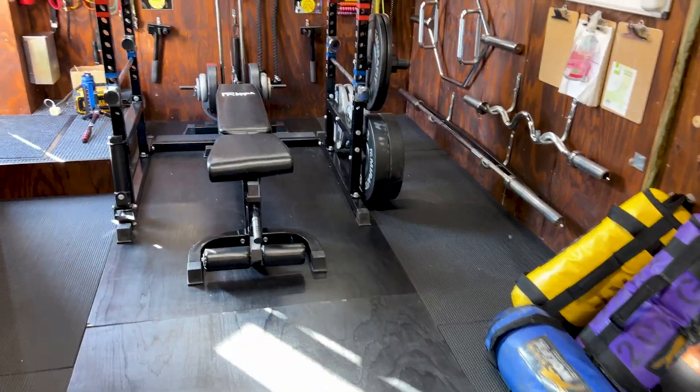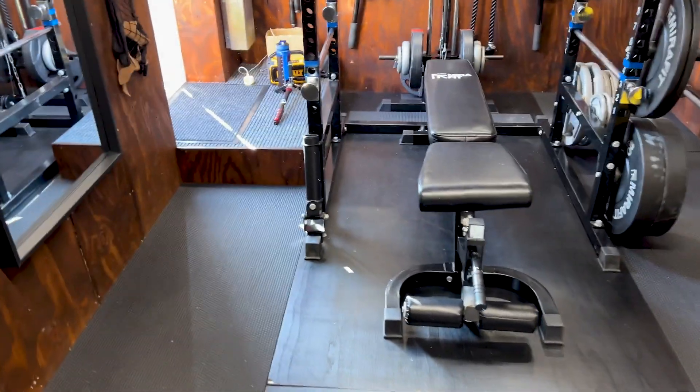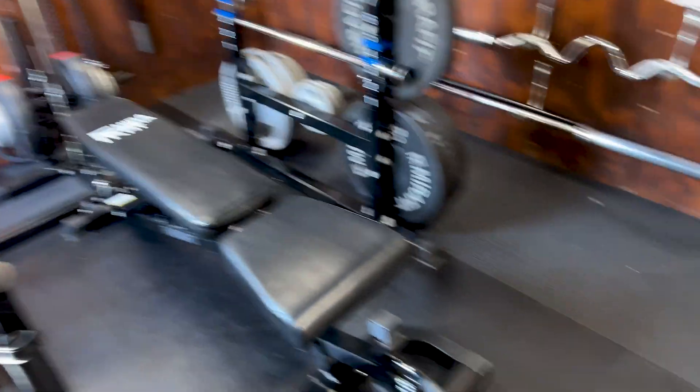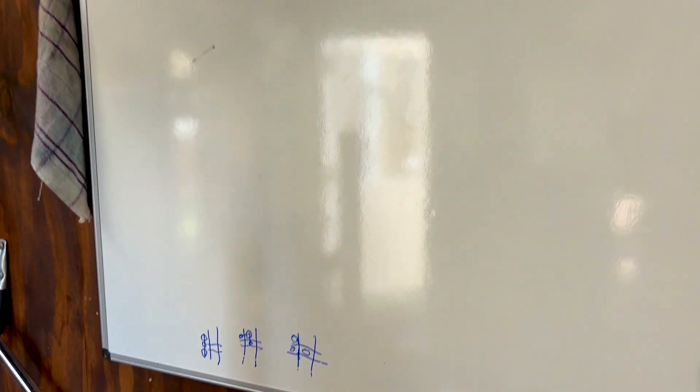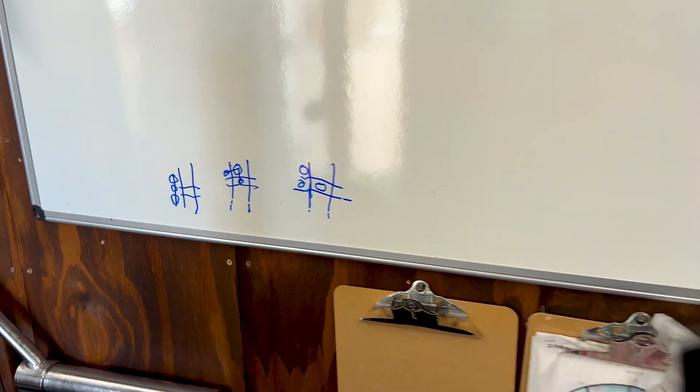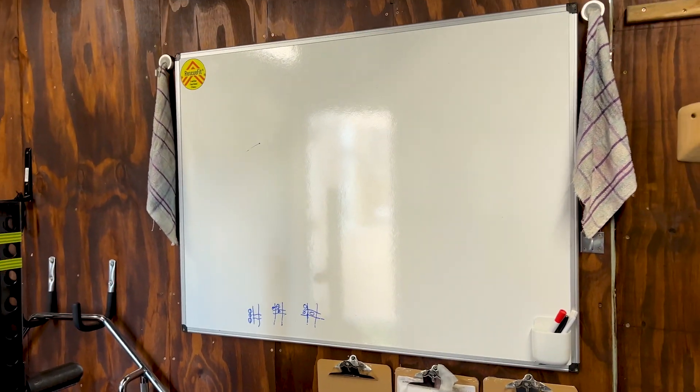The garage studio pretty much stays tidy like this nowadays. Occasionally there's some stuff left out but it's mostly tidy - floor space clear and everything up on the walls and away. There's a whiteboard here so I can put the workout on the board, and occasionally someone will use permanent blue markers to do noughts and crosses and that will be on there forever.